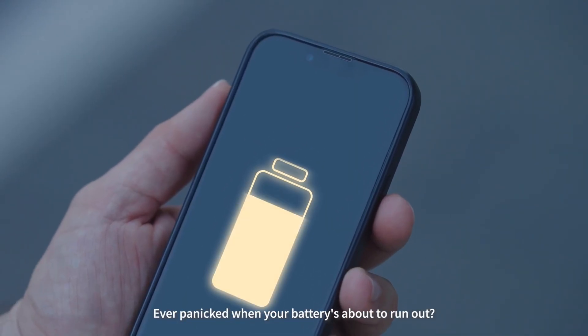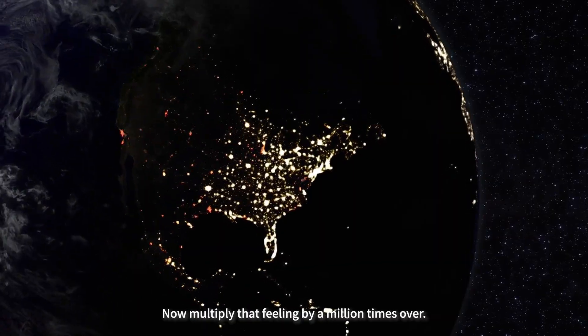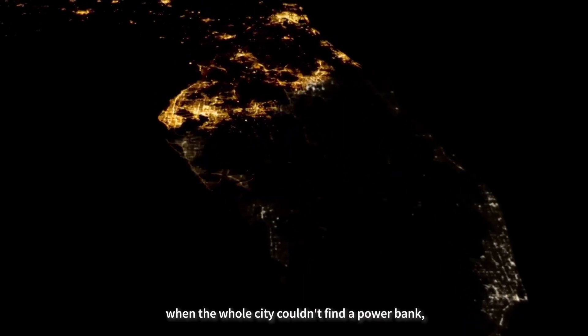Ever panicked when your battery's about to run out? Yeah. Now multiply that feeling by a million times over. That was the big blackout in Europe this last April, when the whole city couldn't find a power bank.